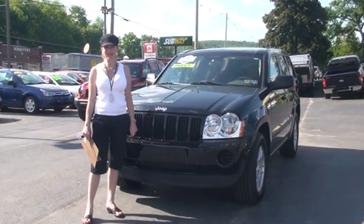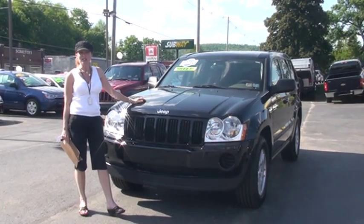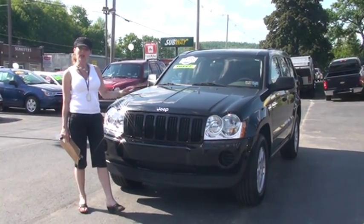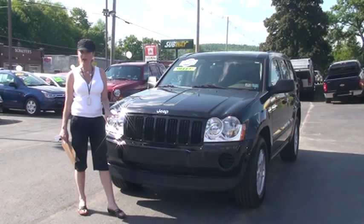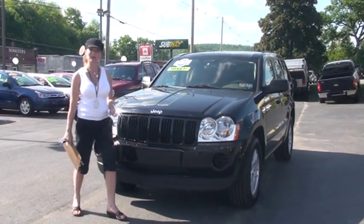Hi, welcome to Tunkhannock Automart. My name is Linda and it's my pleasure to show you around this 2007 Jeep Grand Cherokee Laredo today. Before we get started though, I want to let you know it's a one-owner. It's Carfax certified and at the end of the video we'll talk about that a little bit.